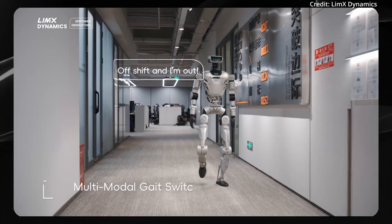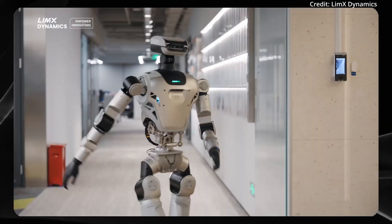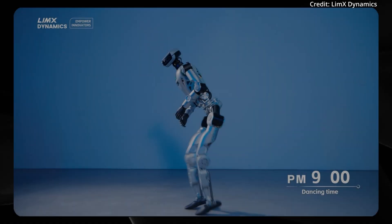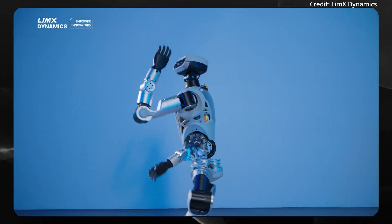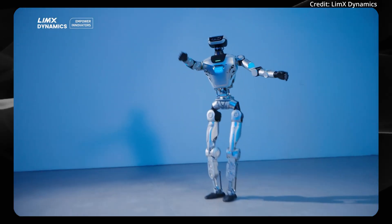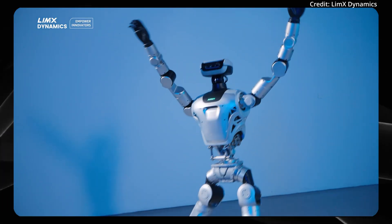Plus, Oli seamlessly switches between multiple gait patterns, enabling it to adapt its walking style for different surfaces and obstacles. For now, technical specifications for the Oli robot have not yet been released by Limex Dynamics, so tell us in the comments how much you think it'll cost.